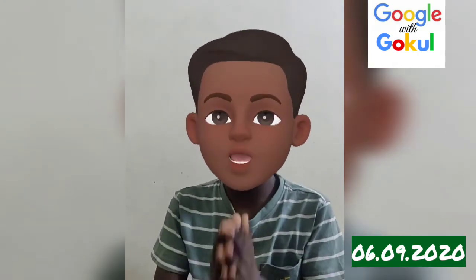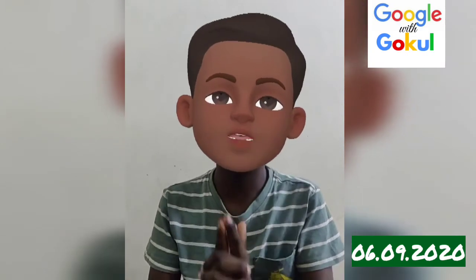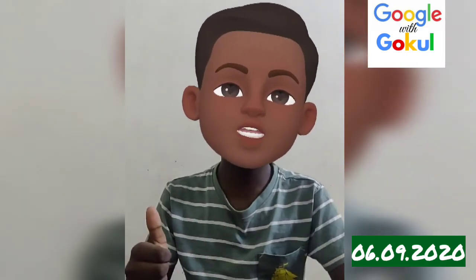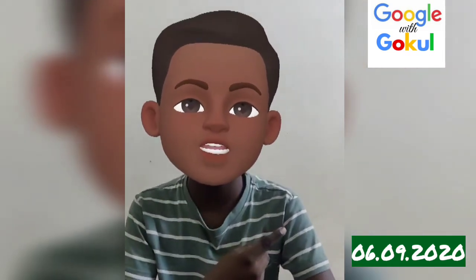If you like and share and subscribe, press the subscribe button. Bye!